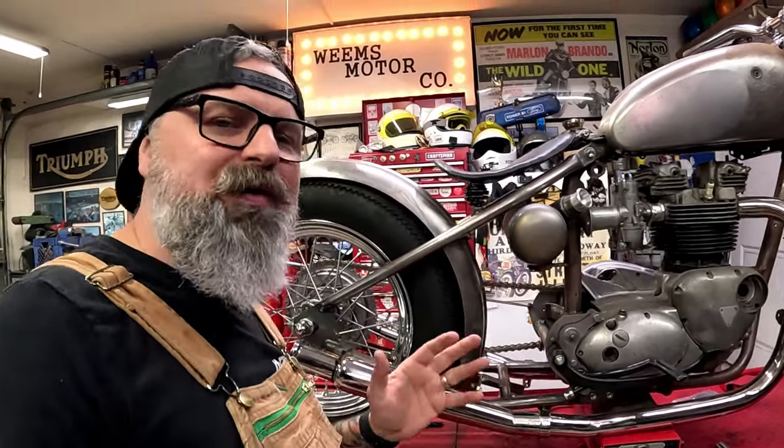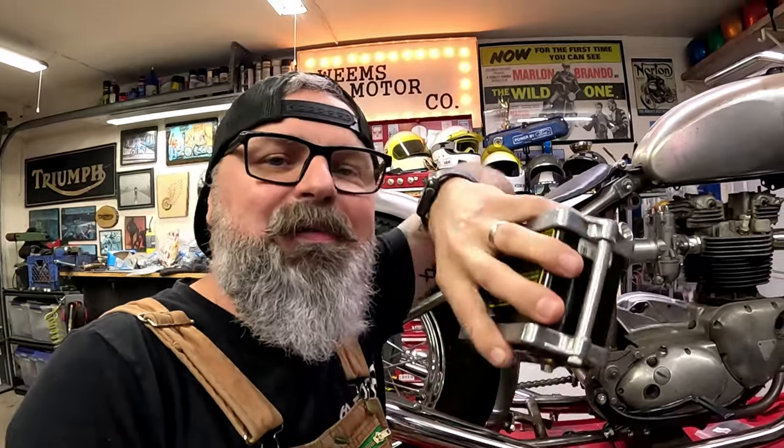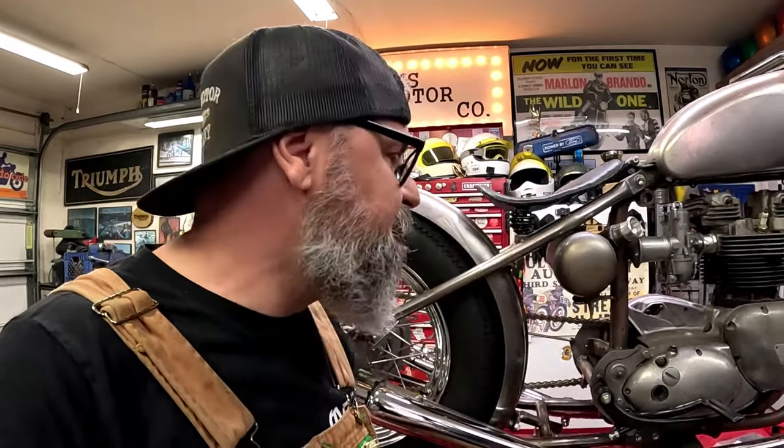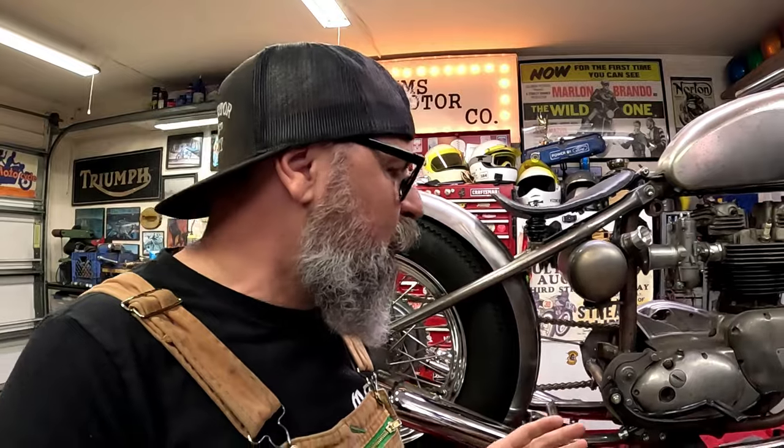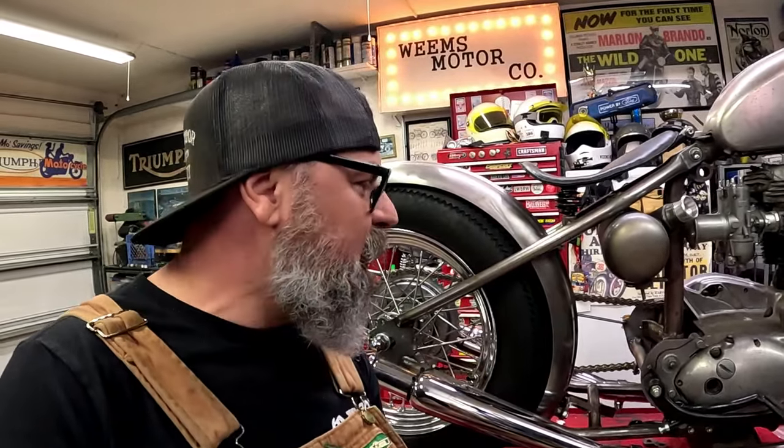Really cool little project there. Now there are a couple more things we want to do on this bike today. We need to mount up this 8-cell anti-gravity gel-filled battery — these things are great because you can mount them sideways, upside down, any orientation since it's gel-filled. We also have a couple of little aesthetic details I want to modify to make this bike stand out. And last, we need to get this exhaust mounted on nice and tight and proper. So we're going to knock out those three little projects and keep pushing forward on this Triumph Bobber.